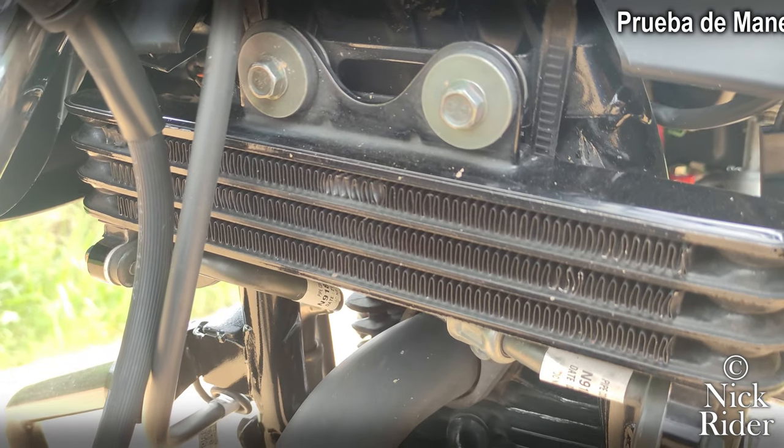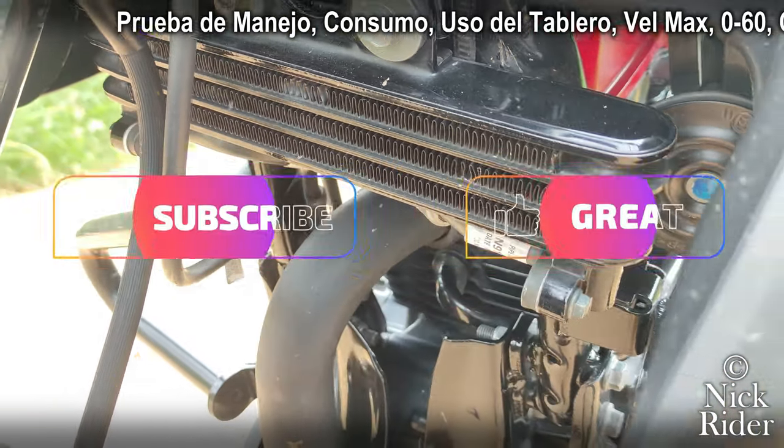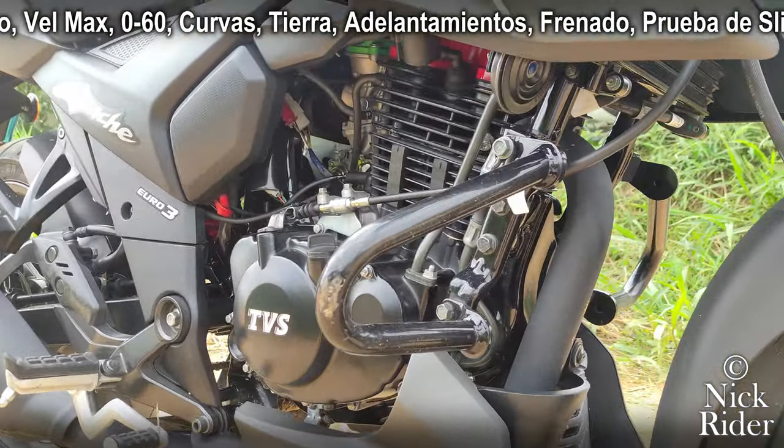Si usted conoce más virtudes o defectos de esta Apache 160, por favor póngalos en los comentarios. Si este video le ha gustado, apóyeme tocando el botón de like y suscríbase; de lo contrario, cuéntenme por qué no le gustó para mejorarlo. Esto ha sido Nick Ryder y hasta la próxima.